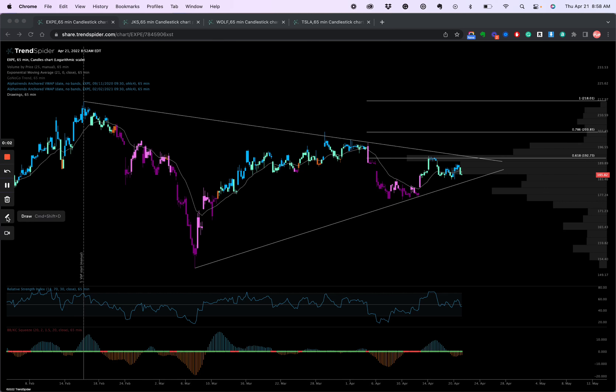Good morning, traders. Purple Wall Street back with my morning quick hits. Today we're going to look at four charts. Let's dig in.